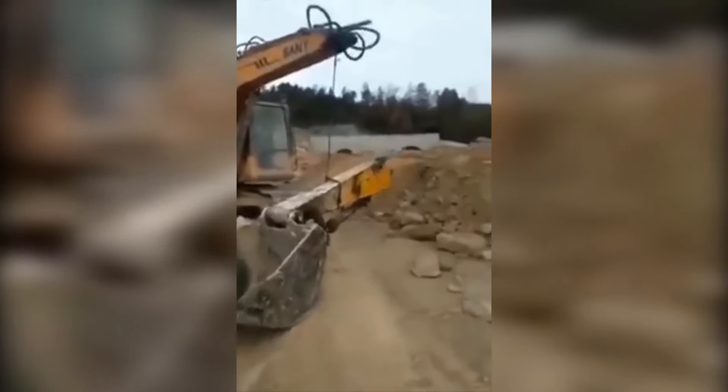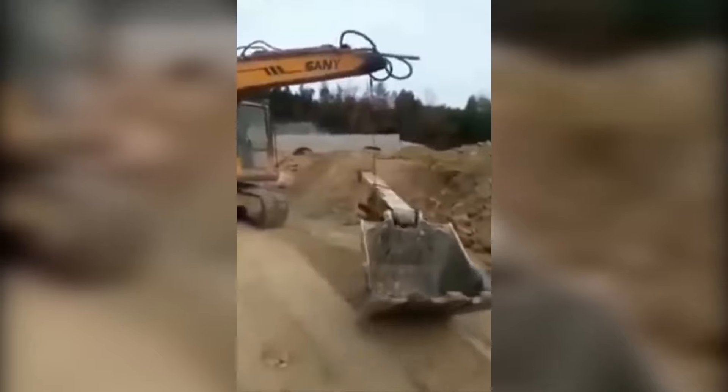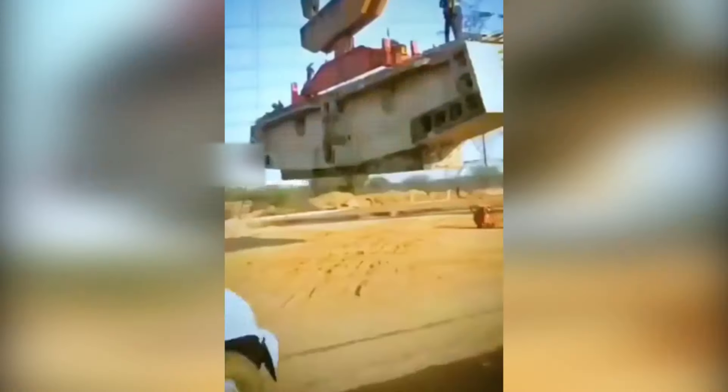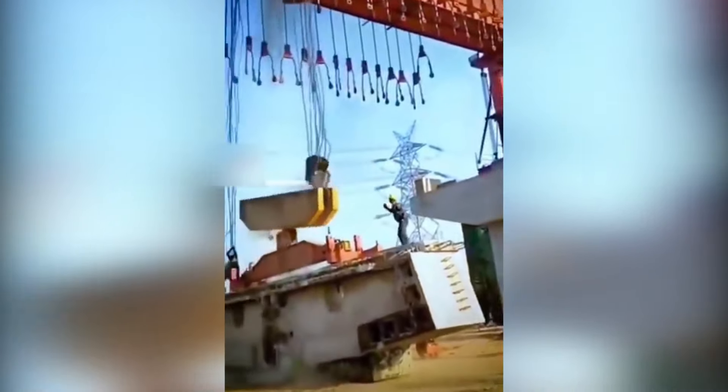Looks like this excavator has been working hard, relentlessly. The primary reason for this collapse was a loosely fastened bridge girder.